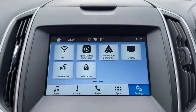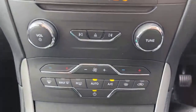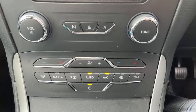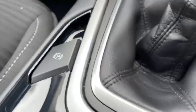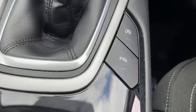It also has Android Auto, Apple CarPlay, and Wi-Fi connectivity, heated front and rear windscreens, dual-zone climate control, six-speed manual gearbox, an electronic handbrake, stop-start, and front and rear parking sensors.